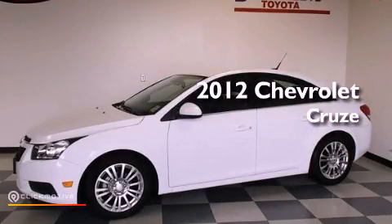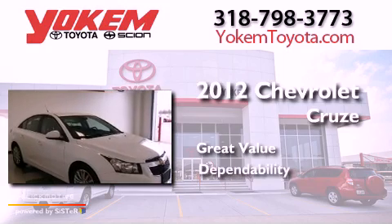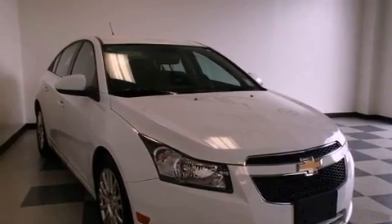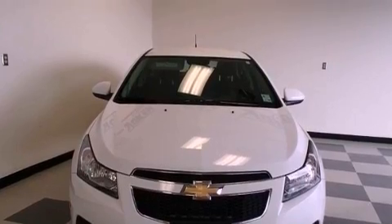This is a 2012 Chevrolet Cruze. Its top features and packages include a turbocharger, a performance package, and a navigation system.